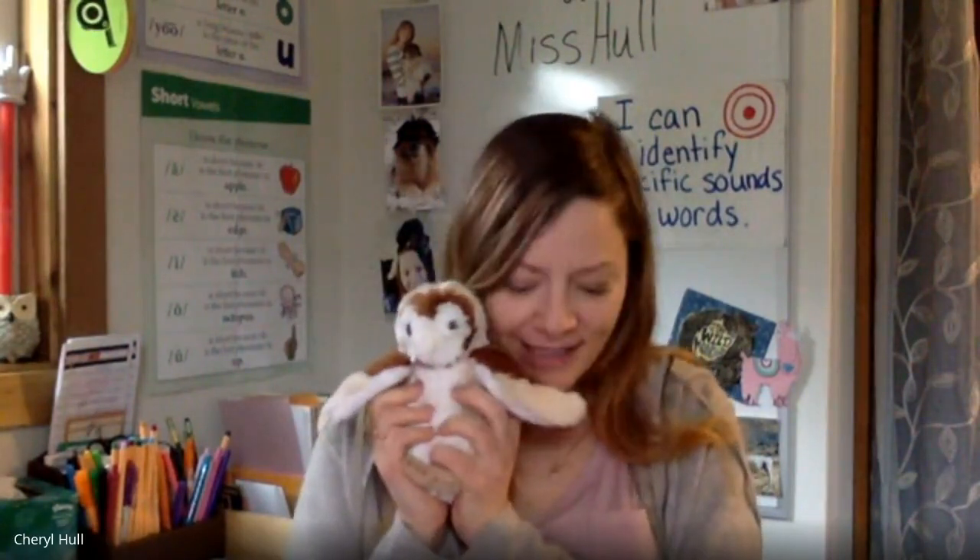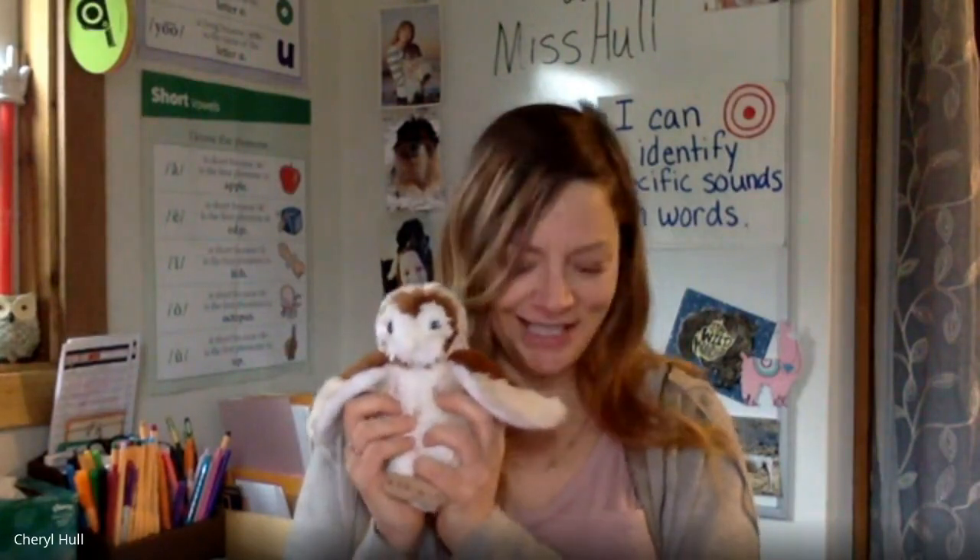Is everyone ready for our last activity? I am going to say a word. I'll tell you a consonant sound to take away. When Olly puts his wing in the air, you're going to say what our new word is. Is everyone ready? Say truck — say it without R. Tuck! Good job. Say stock — say it without R. Sock! Very good.